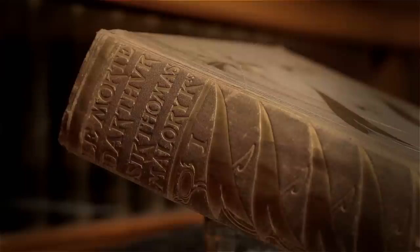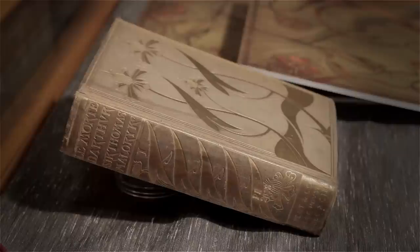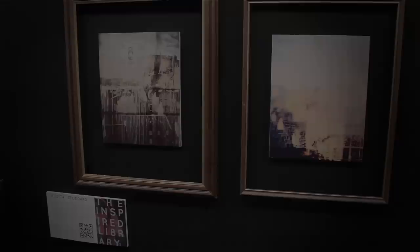My particular piece was inspired by an old book, The Morte d'Arthur, which had this beautiful Art Nouveau cover. I decided to do a muse of books with her hair made out of books, and the result was a mix of mythology and these particular old volumes that are found throughout the library.